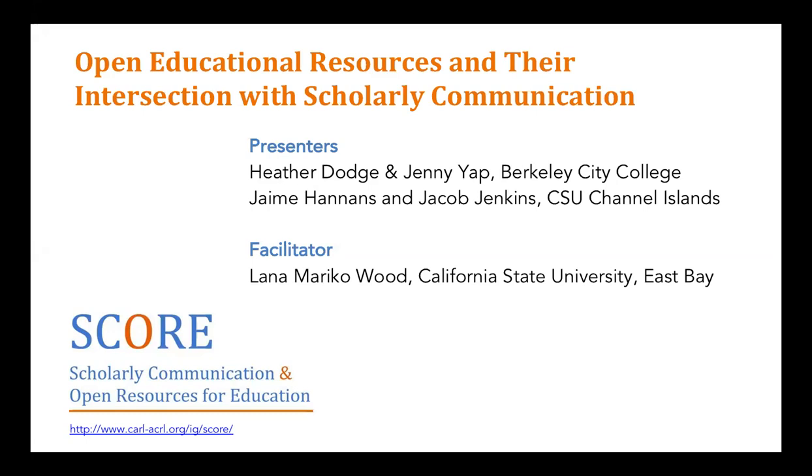Welcome to the SCORE Fall 2018 webinar on Open Educational Resources. Today's presenters are Berkeley City College Librarian Heather Dodge, who will discuss the BCC initiative and opportunities OER presents for faculty to produce meaningful texts within a community college context, and CSU Channel Islands professors Jamie Hannens from Nursing and Jacob Jenkins from Communication, presenting the OpenCI Initiative and OER contributions in relation to the RTP process.